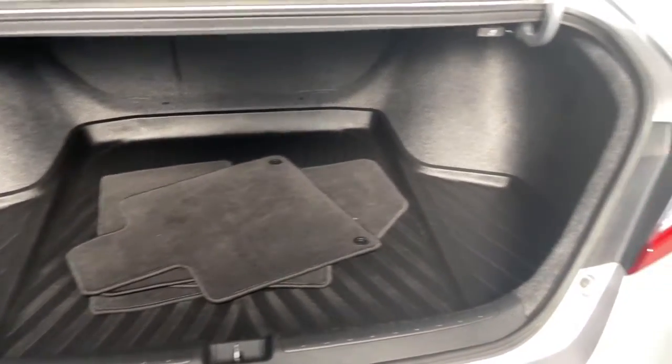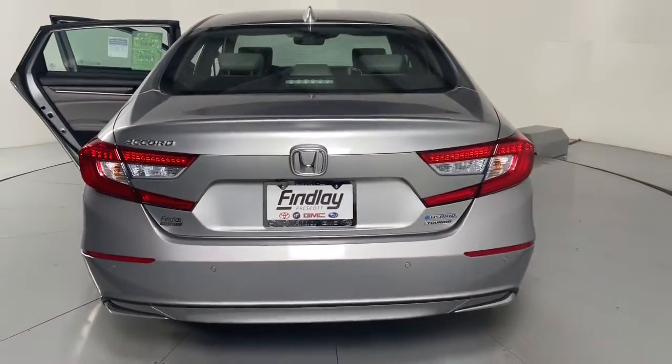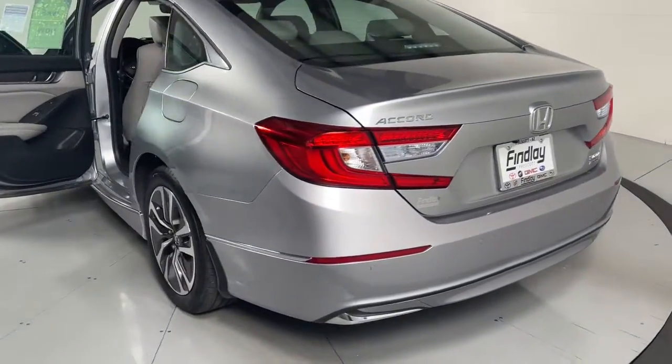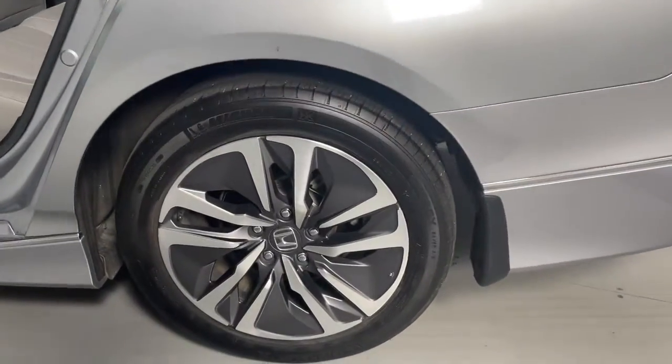The following are some of this vehicle's highlighted options: navigation system, sunroof/moonroof, heated driver's seat, keyless entry, remote engine start, lane-keeping assist, satellite radio, adaptive cruise control, heated rear seat, and backup camera.